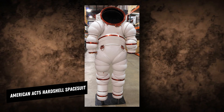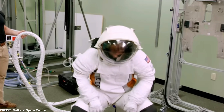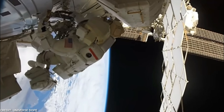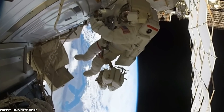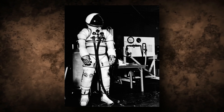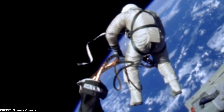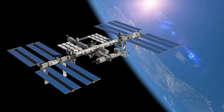The American AX-5 hardshell spacesuit features a solid design made to endure high air pressure while allowing for complete mobility thanks to its rounded joints. The wearer was not required to purge nitrogen from their blood before a spacewalk, unlike earlier extravehicular mobility devices. Many elements of this prototype are still employed in contemporary spacesuit designs, even though it has never been used in space.